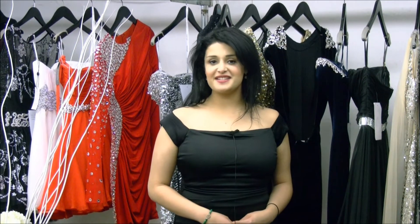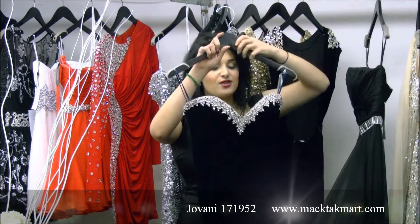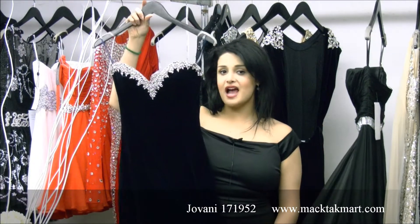Hello and welcome to MAGTAG TV. Today I'm going to present to you the new collection of Giovanni Couture, which is going to be this beautiful, beautiful gown. This is a new collection of Giovanni Couture and it's absolutely gorgeous.